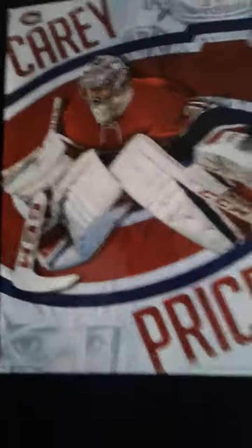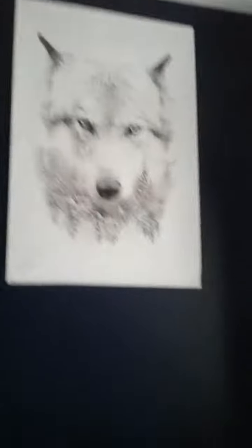So right here I have my Harry Potter poster. This is the... logo — not the logo. I forget what it's called. Whatever.